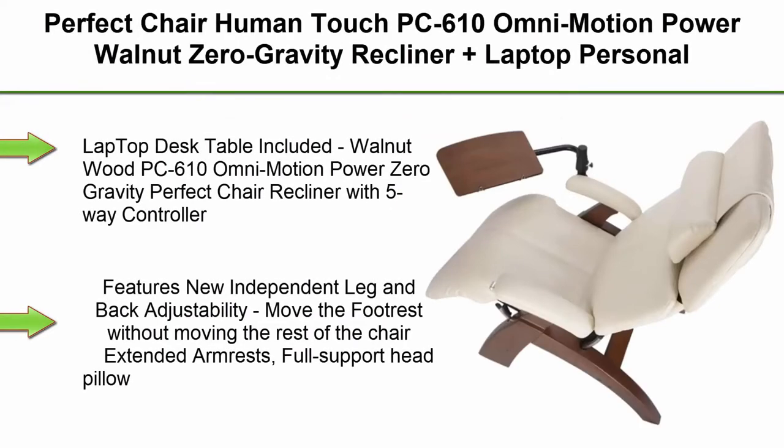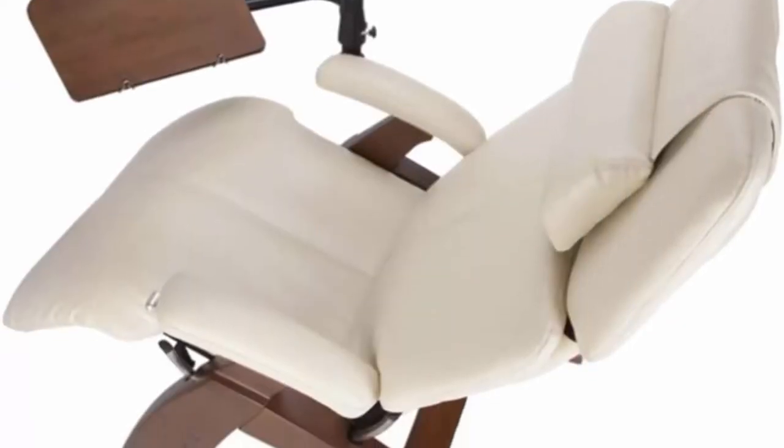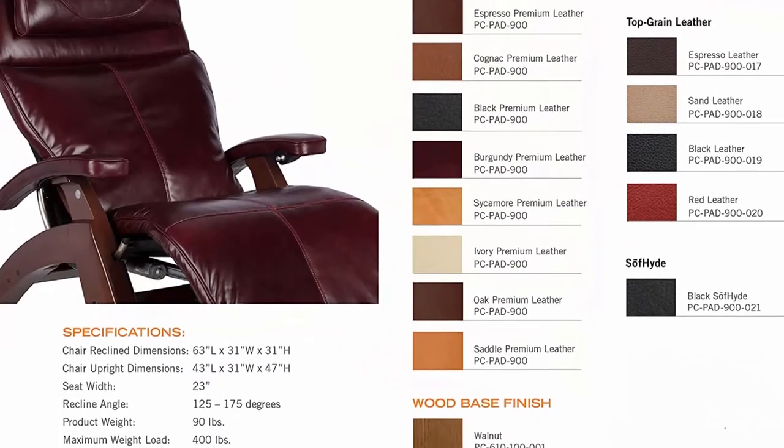Top 3: Perfect Chair Human Touch PC610 Omni Motion Power Walnut Zero Gravity Recliner Plus Laptop Personal Computer Desk Table, Ivory Premium Leather, In-Home White Glove Delivery. Laptop Desk Table included. Walnut Wood PC610 Omni Motion Power Zero Gravity Perfect Chair Recliner with 5-way controller.